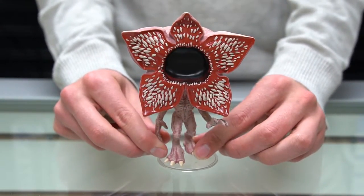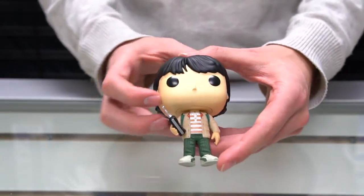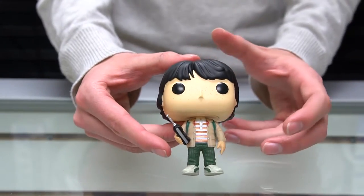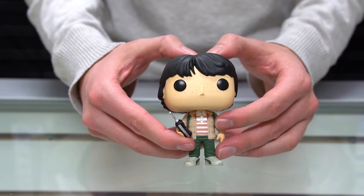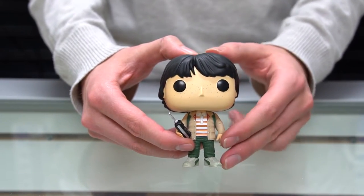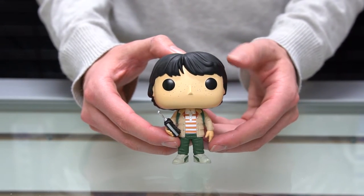Last but not least, and the reason I kept this character to the end — this is Mike, Mike Wheeler. I recently found out his last name. Mike Wheeler is played by Canadian actor Finn Wolfhard, and he's actually from Vancouver.